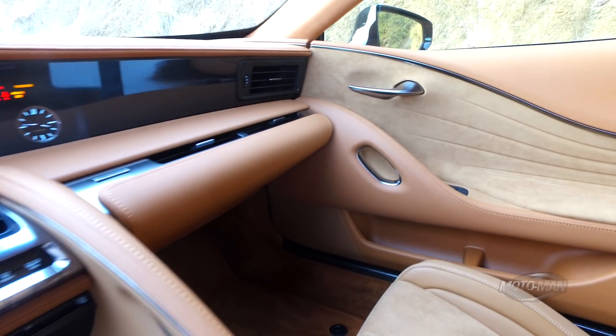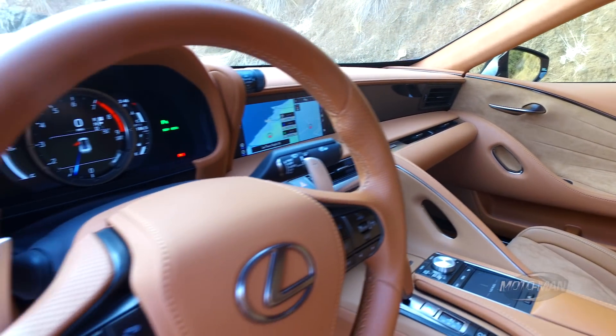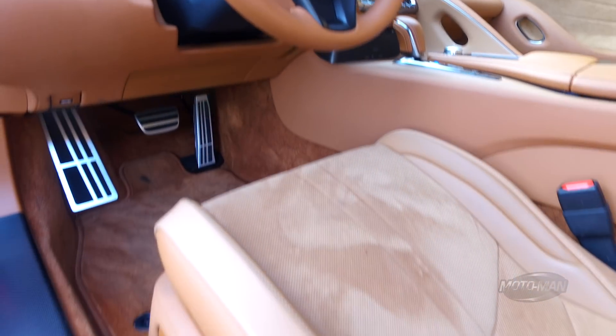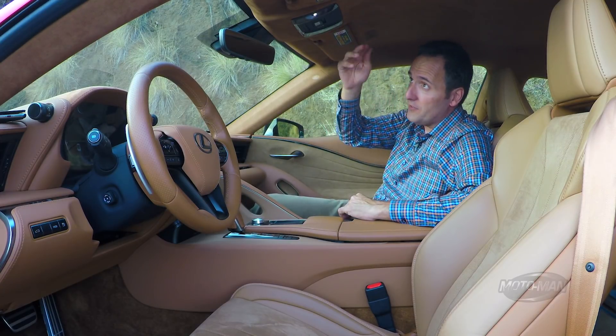This is familiar if you've been in another Lexus as of late, but unlike Mercedes where they debut an interior design in, say, the S-Class and then it cascades down to the C-Class almost unchanged — and BMW does the same thing, 7 Series to the 5 Series.